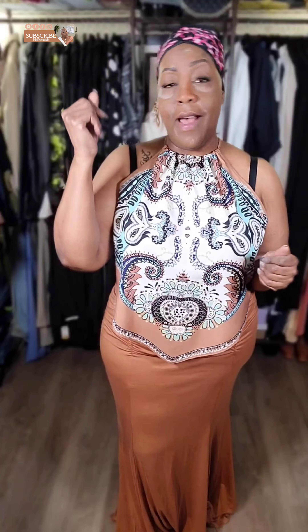I envisioned this with a hat, espadrilles, and a beautiful neutral purse — just like this. Of course, without this bra on, I would put on a strapless bra, but this outfit by itself would be absolutely cute all by itself. Now I'm going to show you how I'm wearing it to work.